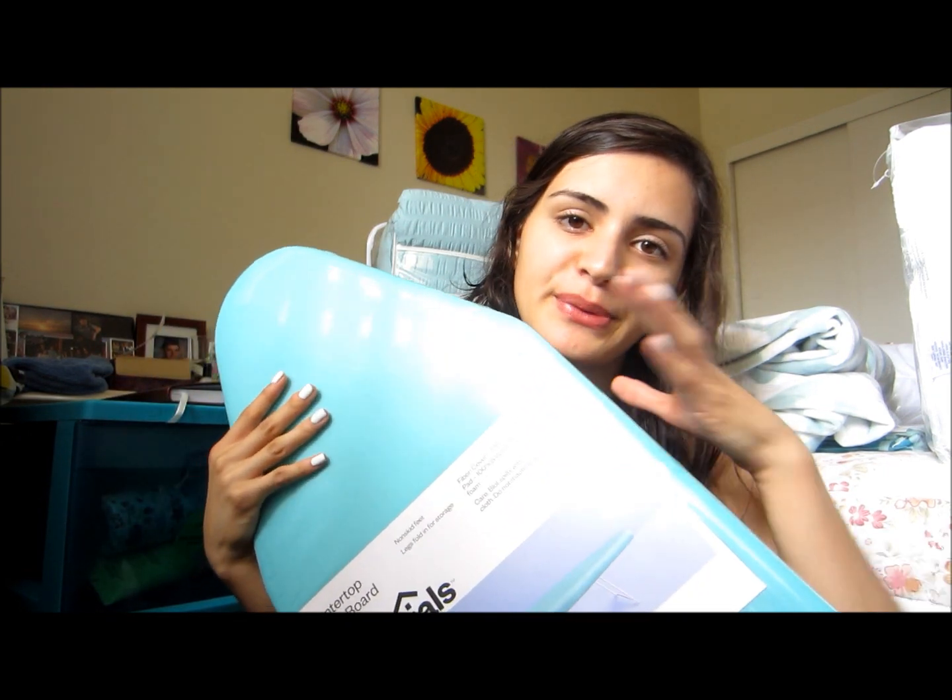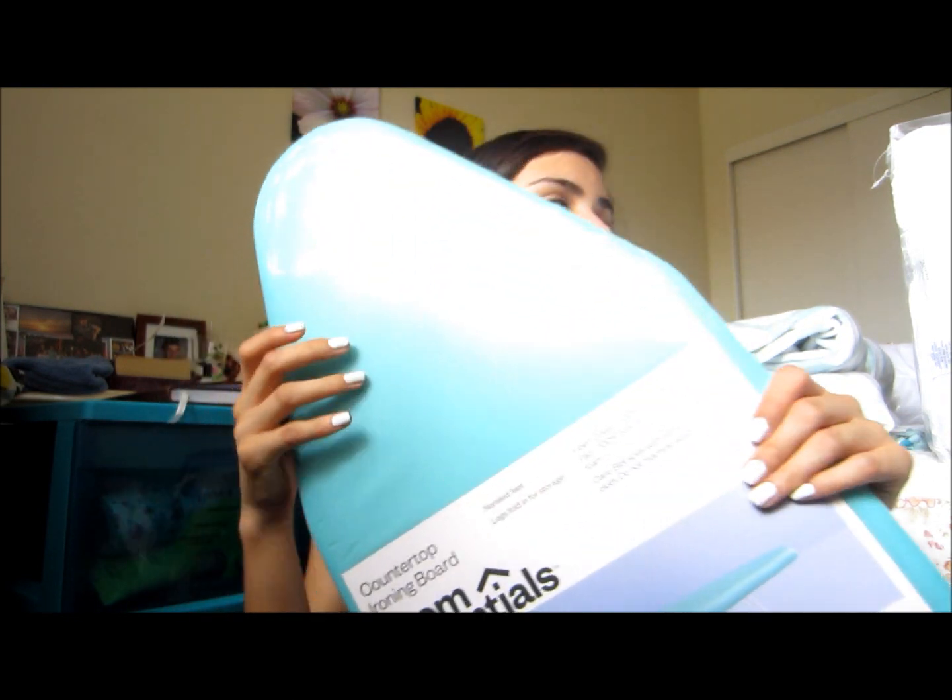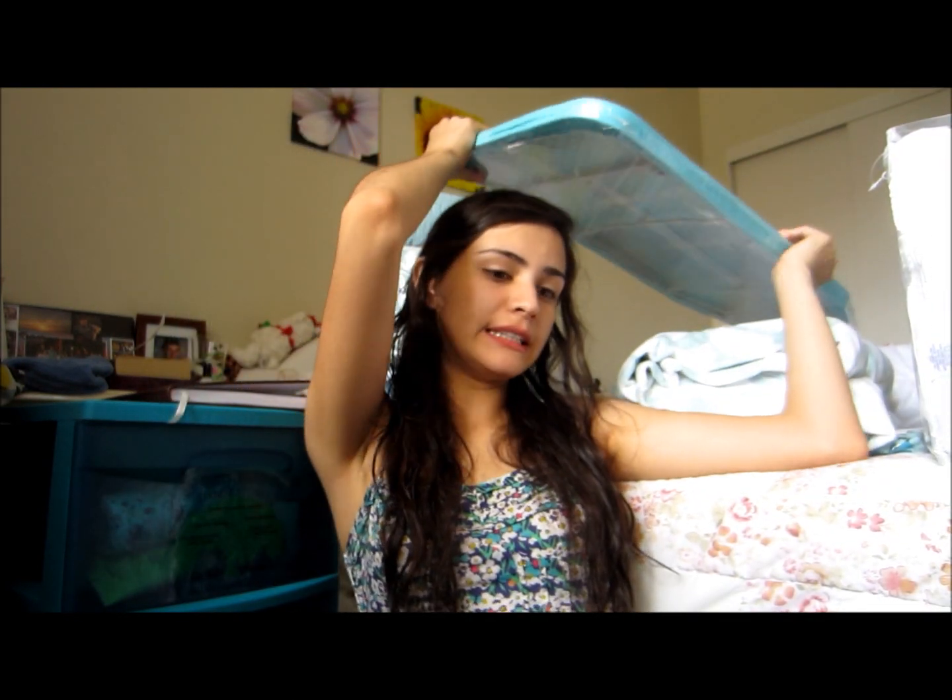Then I got this trash can in my color for $3 at Target. And I got this mini ironing board at Target for $9.99. I still need to buy an iron, but this will be helpful — and it's in my color so it's super cute. Because I don't want to be all wrinkly.